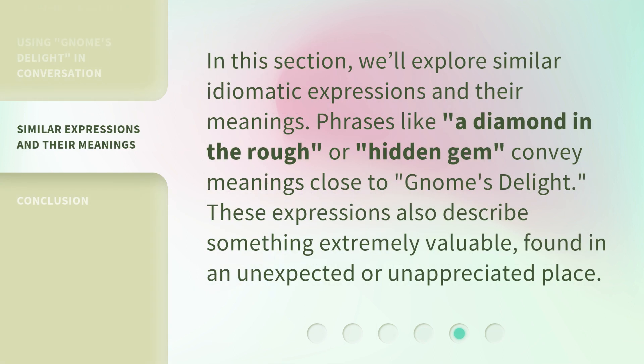In this section, we'll explore similar idiomatic expressions and their meanings. Phrases like 'a diamond in the rough' or 'hidden gem' convey meanings close to Gnome's Delight. These expressions also describe something extremely valuable, found in an unexpected or unappreciated place.